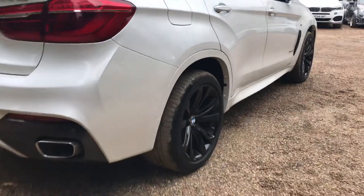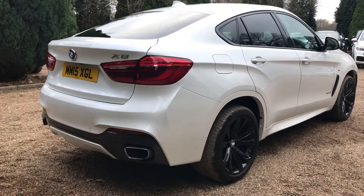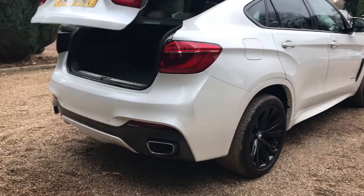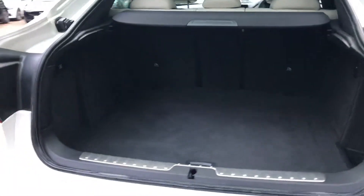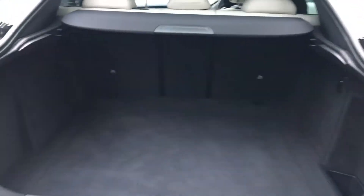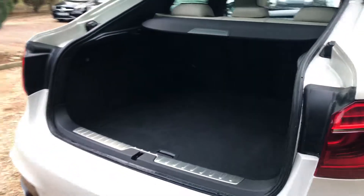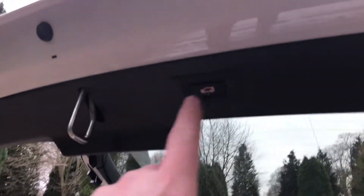Really nice down this side of the car, and a really nice big boot that you get on these X6s. That can be operated via the key fob or by the button inside the car, which is the power tailgate. To close it you've just got the button just here.